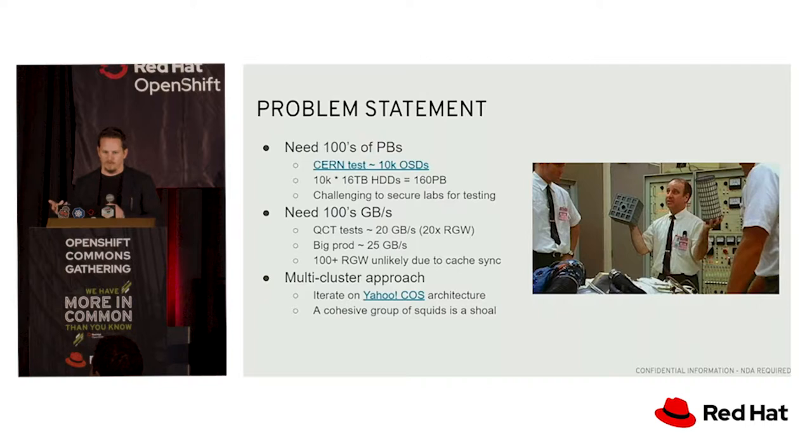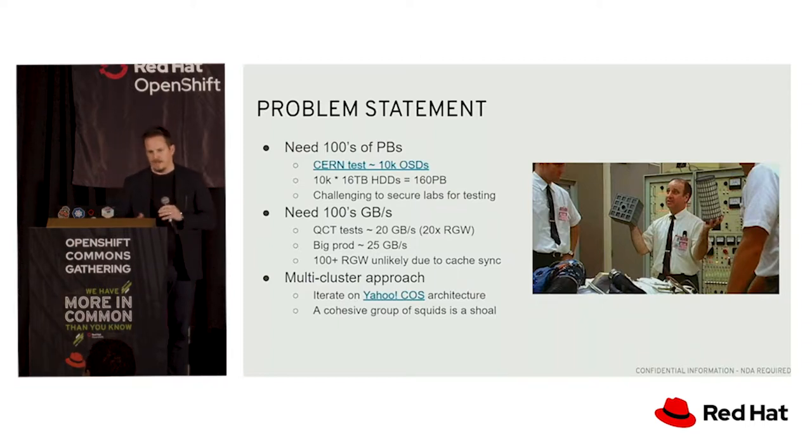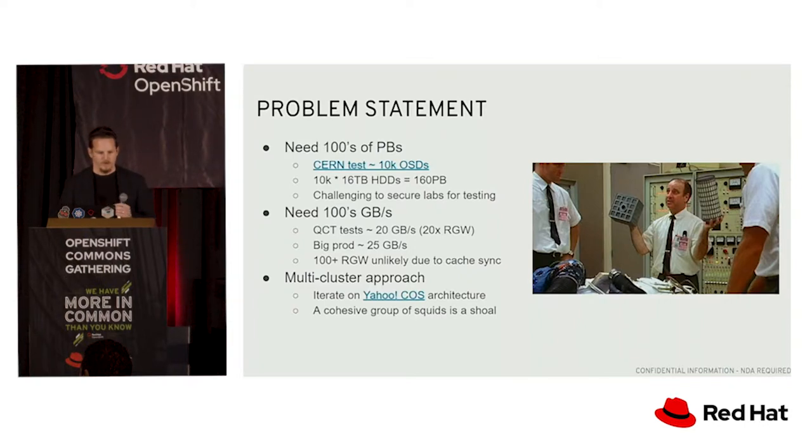Some of the largest tests we've done were with maybe 10,000 OSDs. Every now and then CERN — the same place that collides the particles — will say, hey, we're getting a new shipment of hardware, do you want to run some tests on it for three weeks? The most recent one we did was with 10,000 drives. If you look at the highest capacity drives available today, around 16 terabytes, with 10,000 of them you're going to get on the order of 160 petabytes. But we have customers saying they want 100 or 200 petabytes of storage.